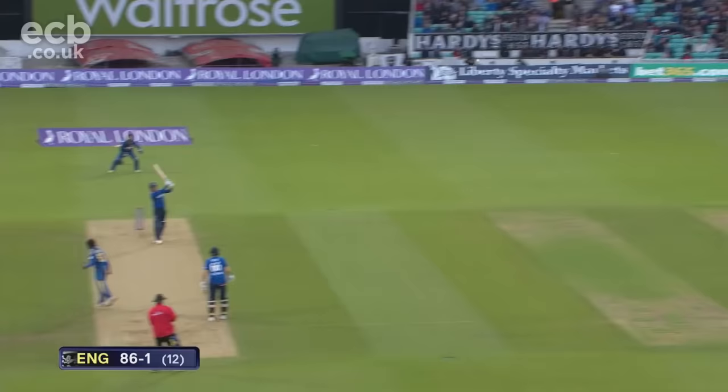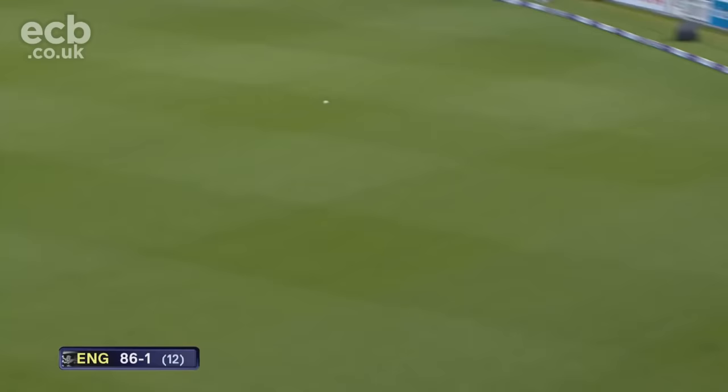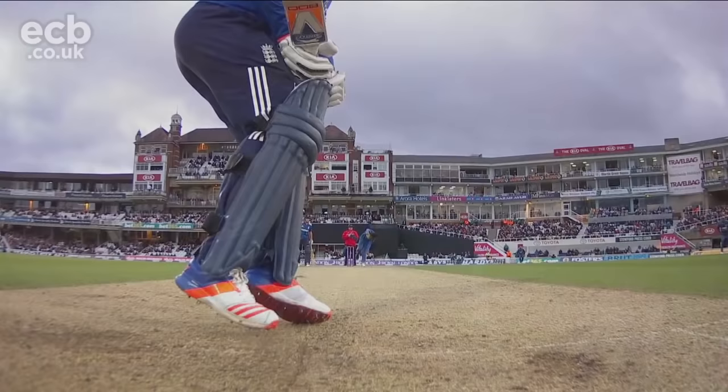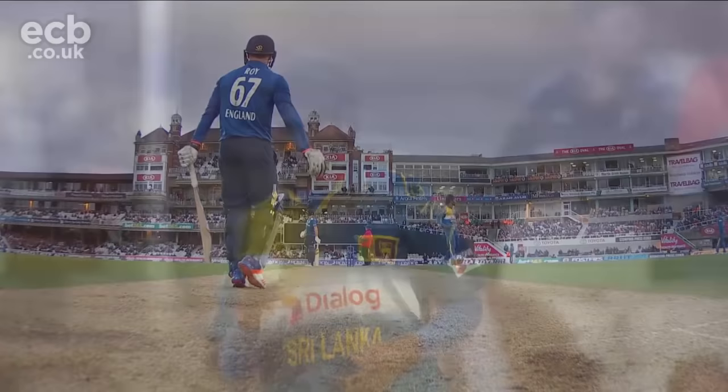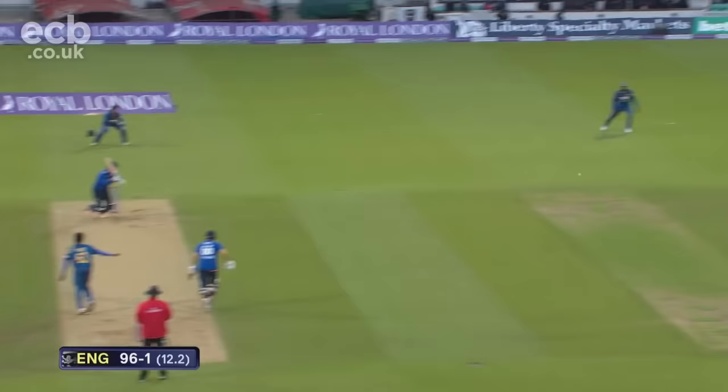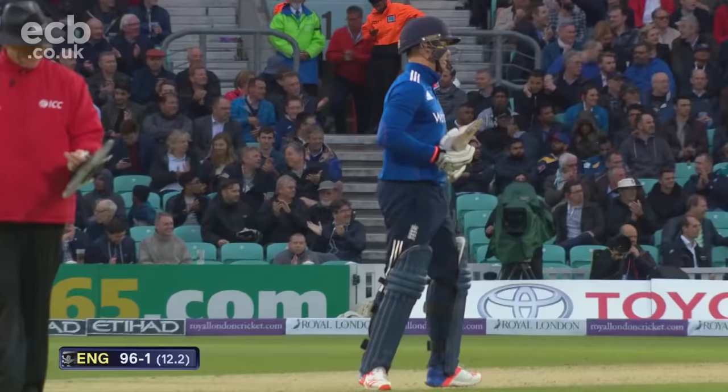That's gone flat — six — again into the dangerous area by that pavilion railing, the front row or two would be the target. Oh, that's clever — he's just shuffled across his stumps that time, and he's toying with Pradeep here.